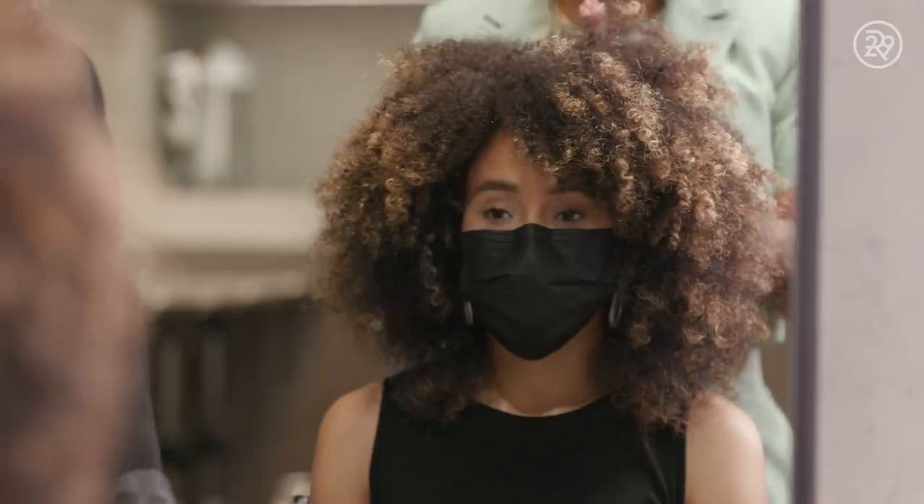Today on Nicole, we are taking her pretty much full blonde. We're doing a little bit of dimension, but a lot of bright blondes — honey-warm colors to complement her skin tone.